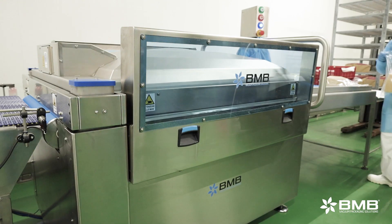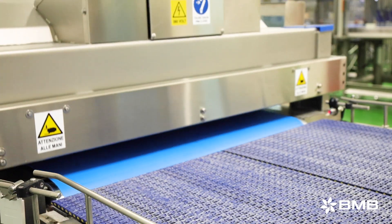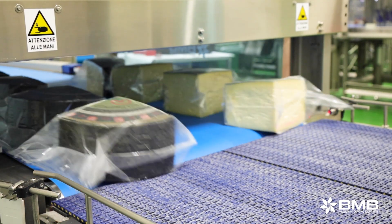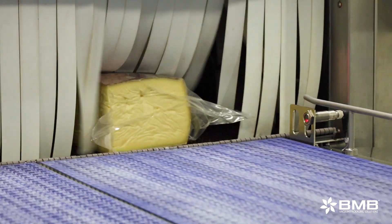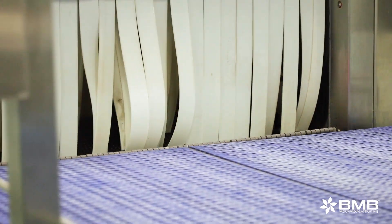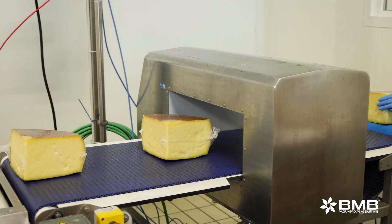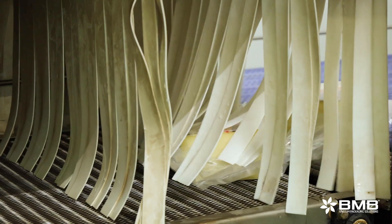As a packaging center, we look for partners who have some experience in the sector, and we rely on BMB for our vacuum machines. I have known the company for several years, as I've been doing this job for over 30 years. BMB is made up of people with whom we can interact directly — people who always answer and are always present, even on those rare occasions when there are problems. BMB offers remarkable reliability.